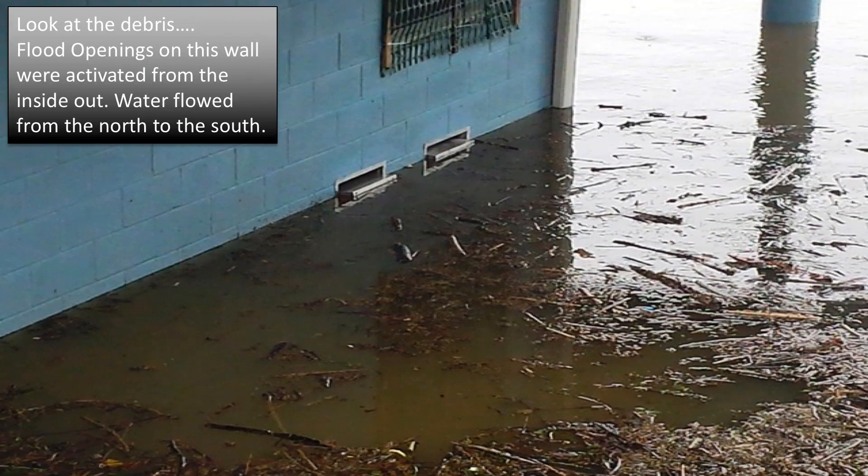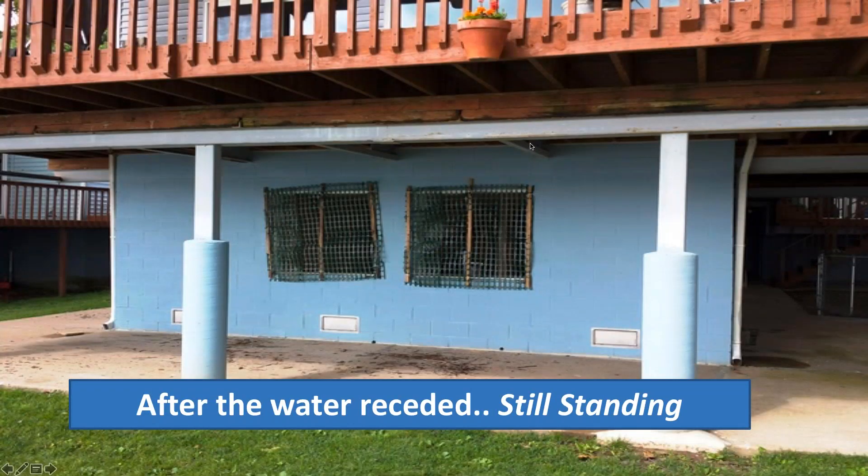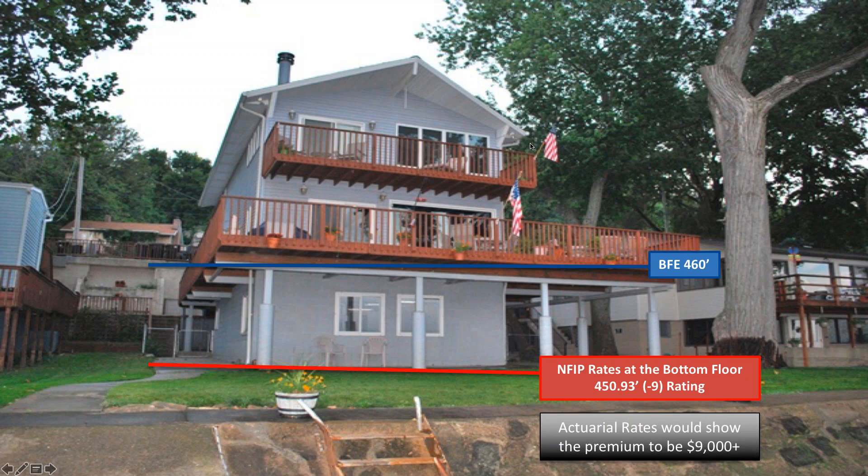This property from Peoria, Illinois — the Wagner house — is right on the Illinois River. The property was elevated in 1992 but had no flood vents in the enclosed area, and the homeowner was paying close to $3,000 a year for flood insurance. We retrofitted it with compliant flood vents, and literally 10 months later the place floods. This actual shot from that flood shows all the debris in the flood water, the vents activated, and water flowing back out. After the water receded, the house was still standing — no structural damage whatsoever. They had six feet of water in that enclosed space for six weeks straight as the Illinois River flooded.